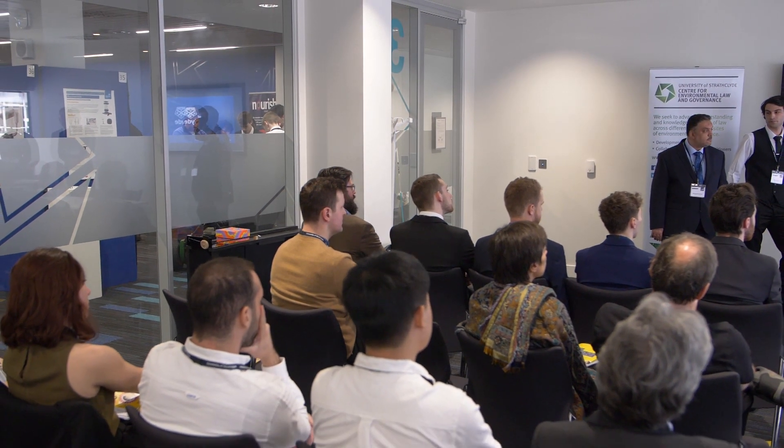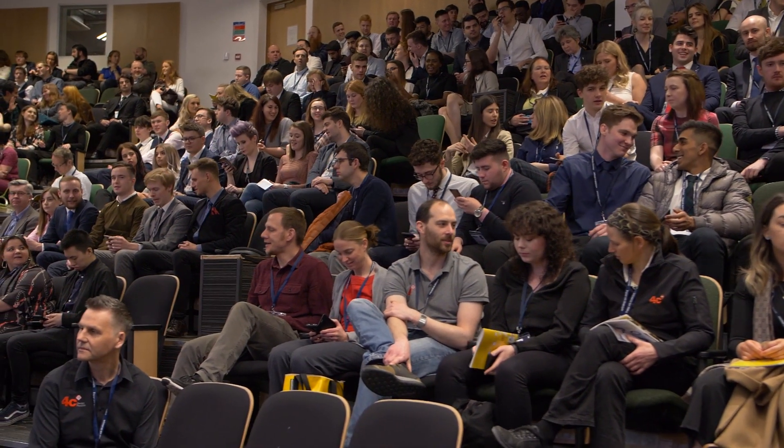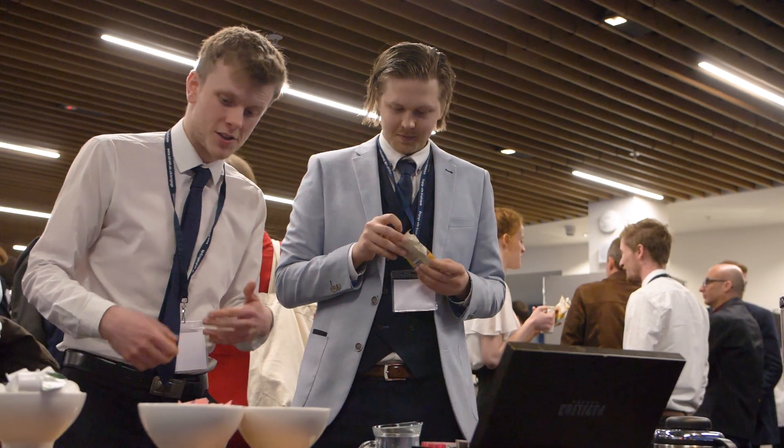Some groups worked with startups and some others with really big companies. So you have a very wide range of possibilities of companies to work with, and of course it gives us more skills for the future.